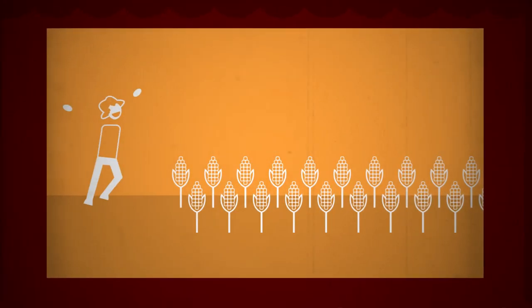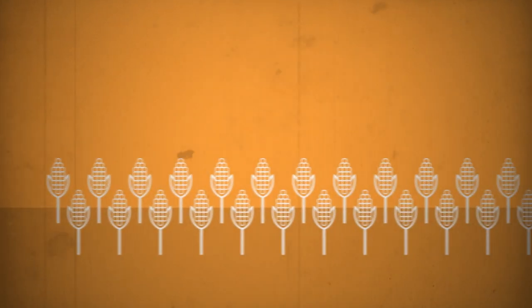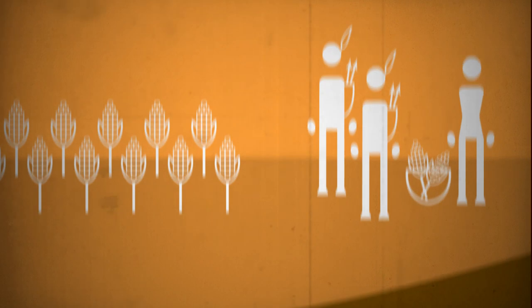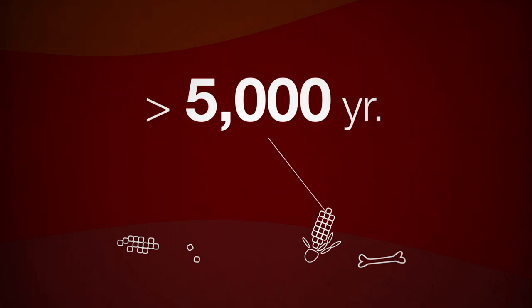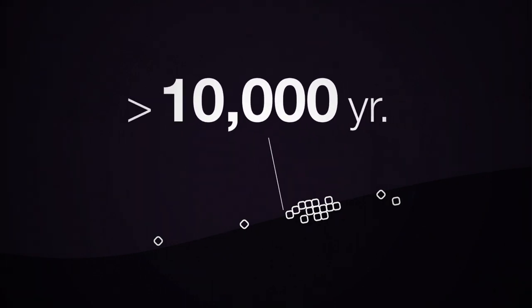Christopher Columbus discovered popcorn in — you guessed it — America. But what do we mean by discovered? This white treat was nothing new to the indigenous peoples of America at that time. Archaeologists have found traces of popcorn that are more than 5,000 years old. And maize, the raw material that makes popcorn, is even older than that by far, going back around 10,000 years.